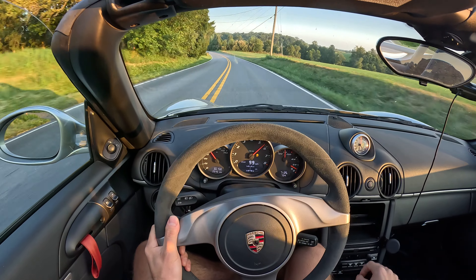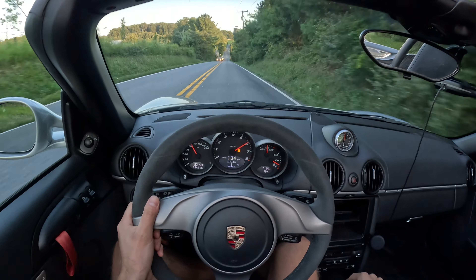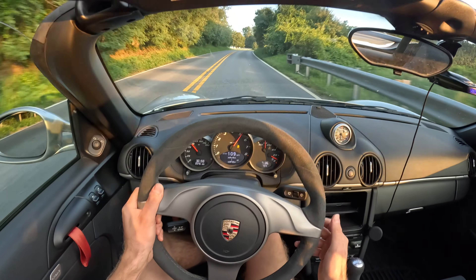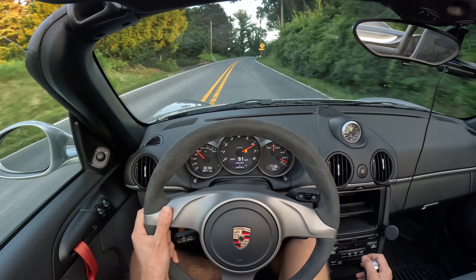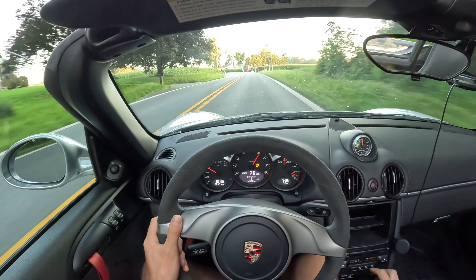This is just pure Porsche. I've got chills right now. The manual, the lightweight, the mid-engine, the sound. GT3 RS wheel, shifter, e-brake, little covers here, little bits and bobs. You got the door pulls.